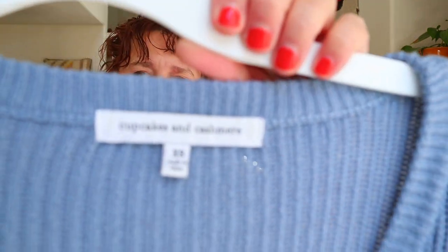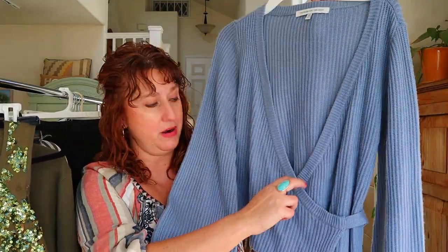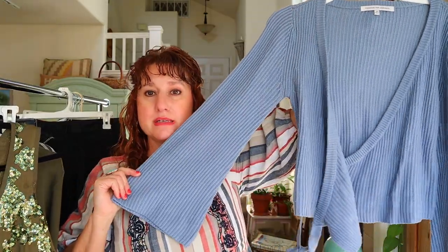This is Cupcakes and Cashmere and I love the style on this sweater. It's a true wrap sweater — not a faux wrap sewn shut — it's got a tie wrap and then a bell sleeve, so that's a great style.